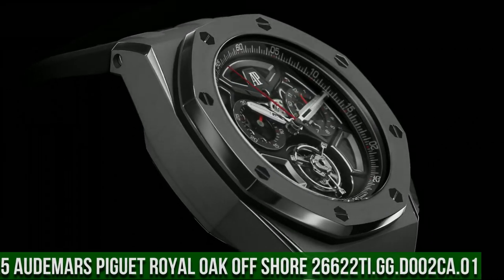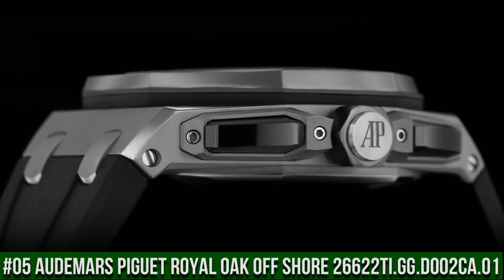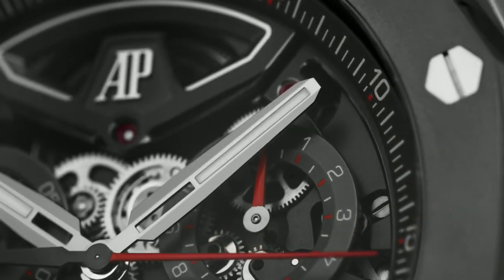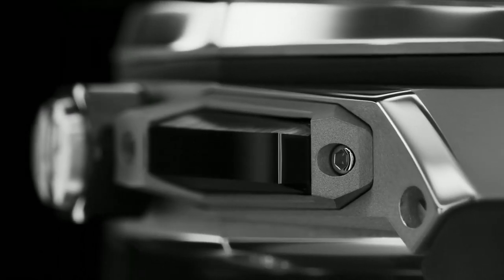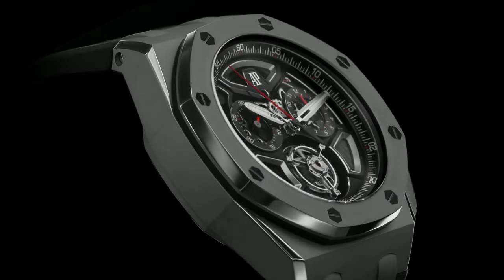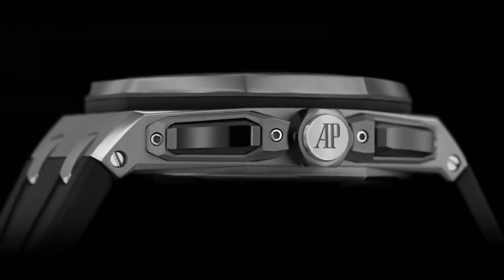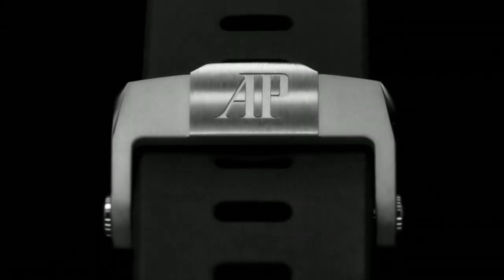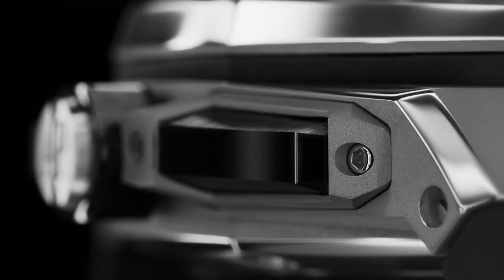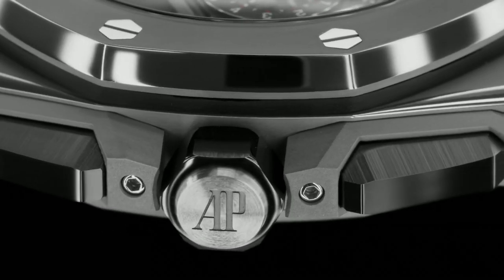Number 5: Audemars Piguet Royal Oak Offshore, reference 26622TI.GG.D002CA.01. Case 43x15.5mm, titanium, water resistant to 100m. Movement: manual winding, Caliber 2967 with 1-minute flying tourbillon, 65-hour power reserve, 3Hz / 21,600 VPH frequency. Functions: hours, minutes, flyback chronograph. As this Royal Oak Offshore is fitted with rather substantial hands, they cover a significant part of the sub-dials when in the top half of the dial, as the watch is still 15.5mm thick.